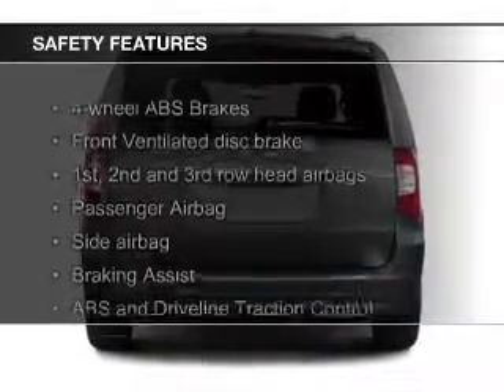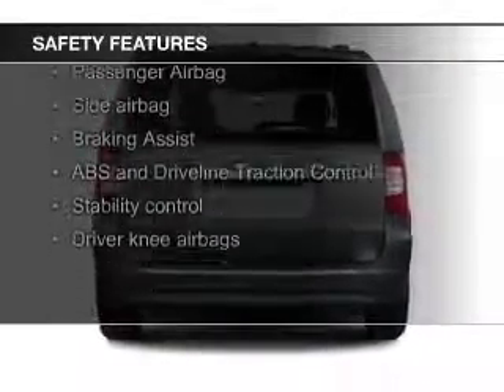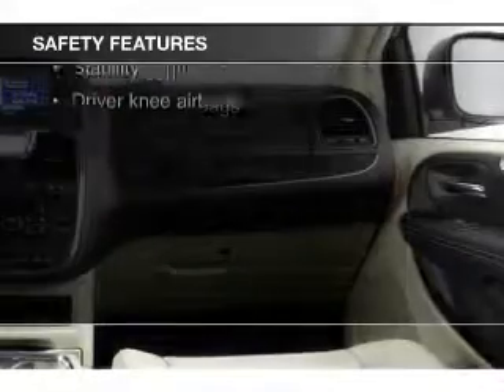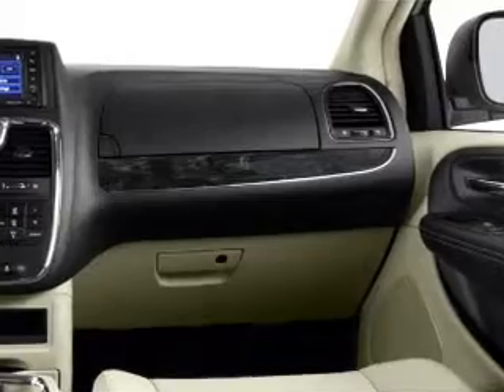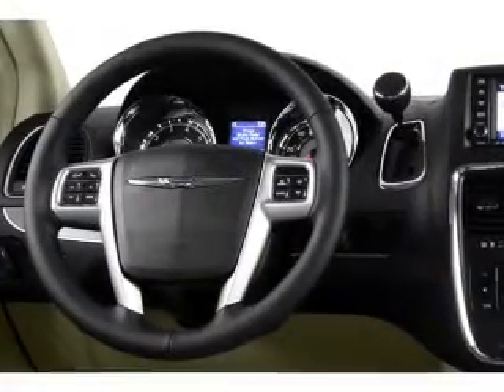Safety was made a priority with these features: fog lights, side airbags, second and third row head airbags, brake assist, traction control, and stability control — great quality at a great price.